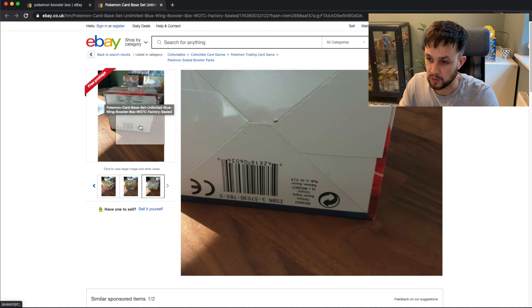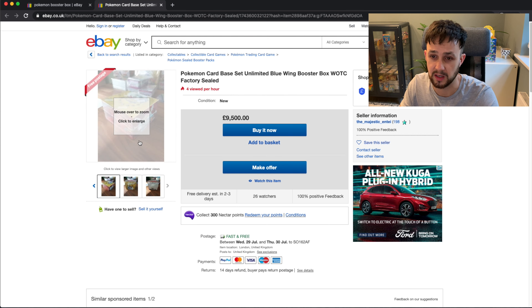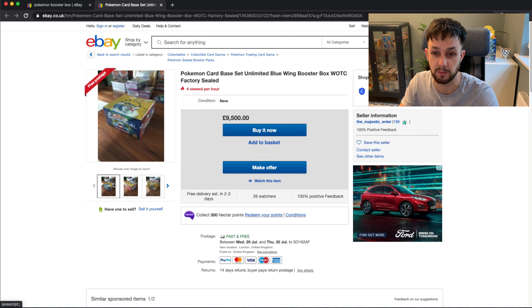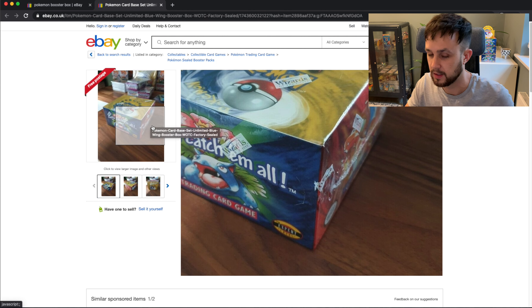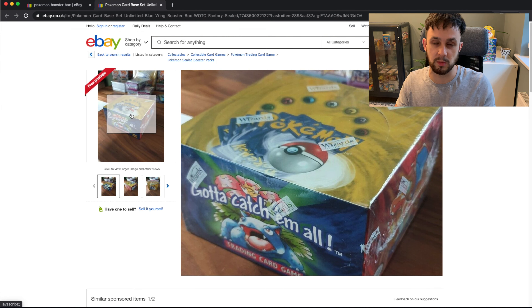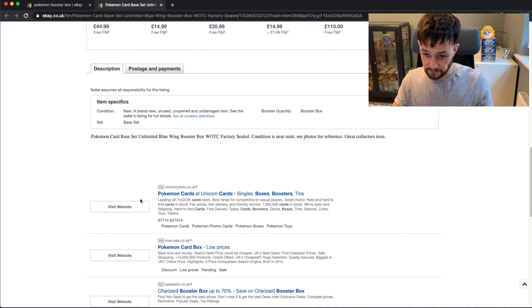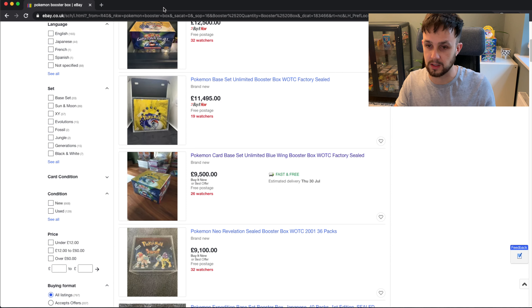It's got multiple country codes on the bottom. They've listed it as blue ring, referring to Charizard's wings — most base set unlimited boxes are blue ring. You can get a green wing version which is a bit more rare and worth a bit more. I assume if any sale happens, that one at $9,500 with best offers will be the first to go.